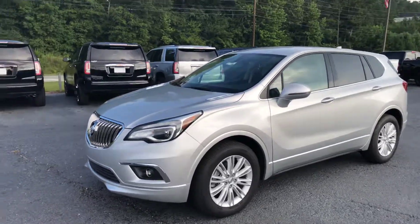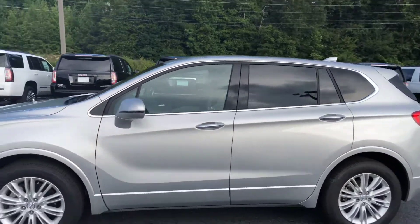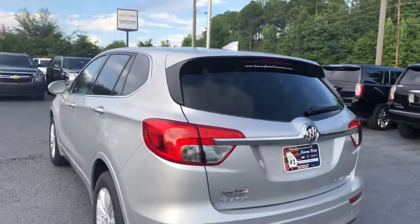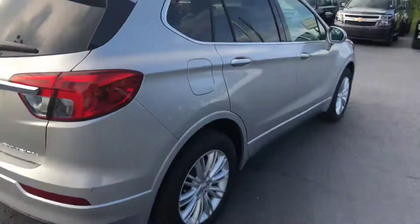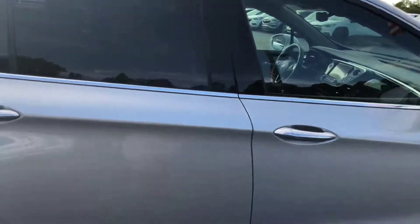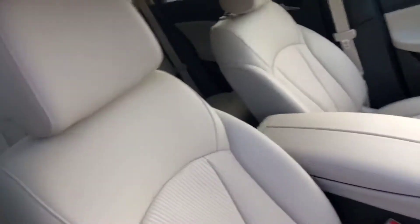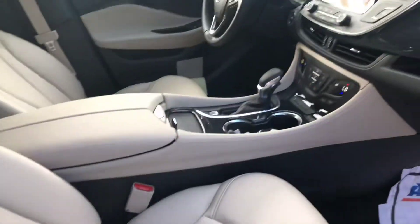Hey Fred, how you doing? This is Garrett Thompson from Jim and Britt Chevrolet. I just want to give you a quick look at this 2018 Buick Envision. As you can see, it is still here and available, ready to be parked in your driveway. Awesome silver exterior, sharp-looking ride. Give you a quick look on the inside — beautiful leather seats with your cloth trims.